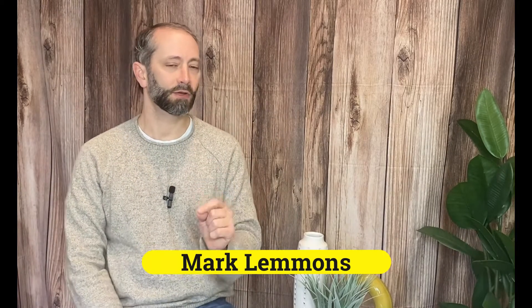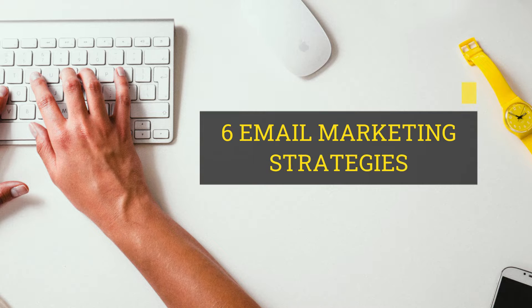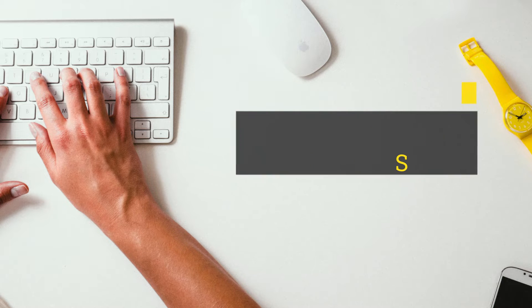Hey y'all, I'm Mark Lemons, a broker and team leader here in San Antonio, Texas. I help teach other realtors, team leaders, and brokers how to grow and scale their business through creating systems and processes to automate their business and to leverage their network and sphere of influence, utilizing tried and true methods for building a successful real estate business. If you're interested in generating leads through an online email campaign and increasing your sales this year, listen up for these six proven email marketing strategies that will help you increase your sales this year.